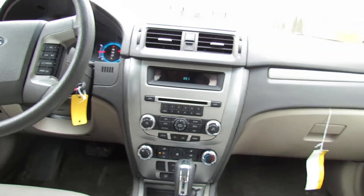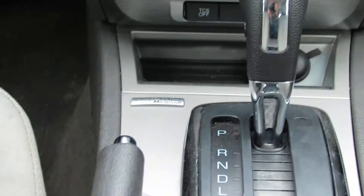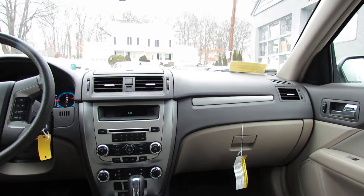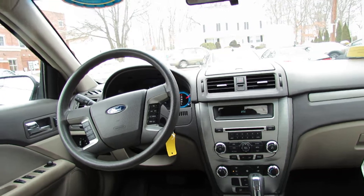All this technology stuff is powered by Microsoft. There's a little Microsoft button there. You can pick up phone calls on the steering wheel — you can do tons of stuff. Let's check out the steering wheel right now.